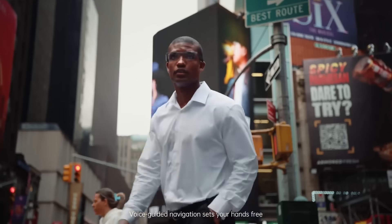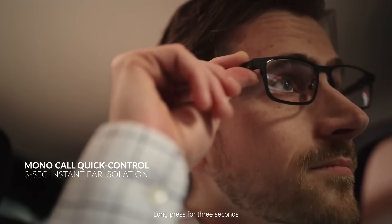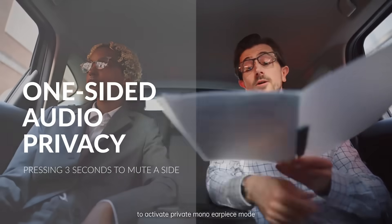Voice guided navigation sets your hands free. NC environmental noise cancellation carves out clarity in the chaos. Long press for three seconds to activate private mono earpiece mode.